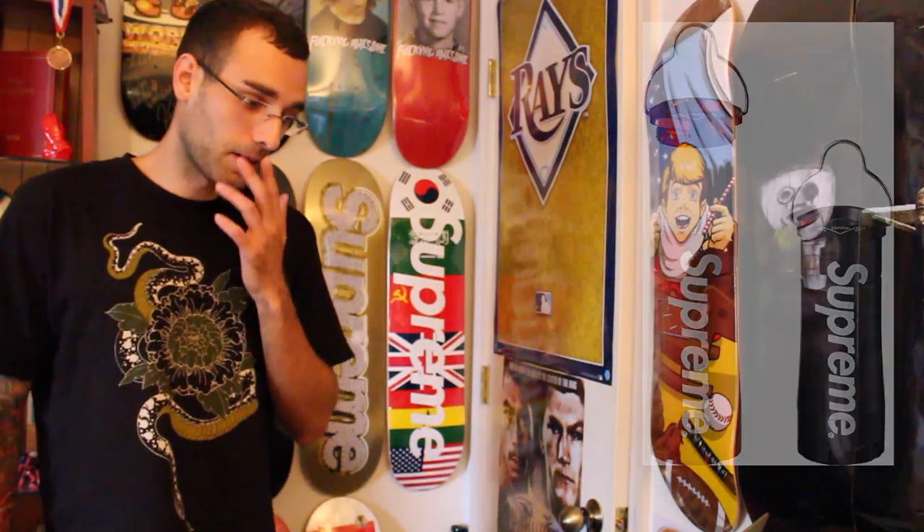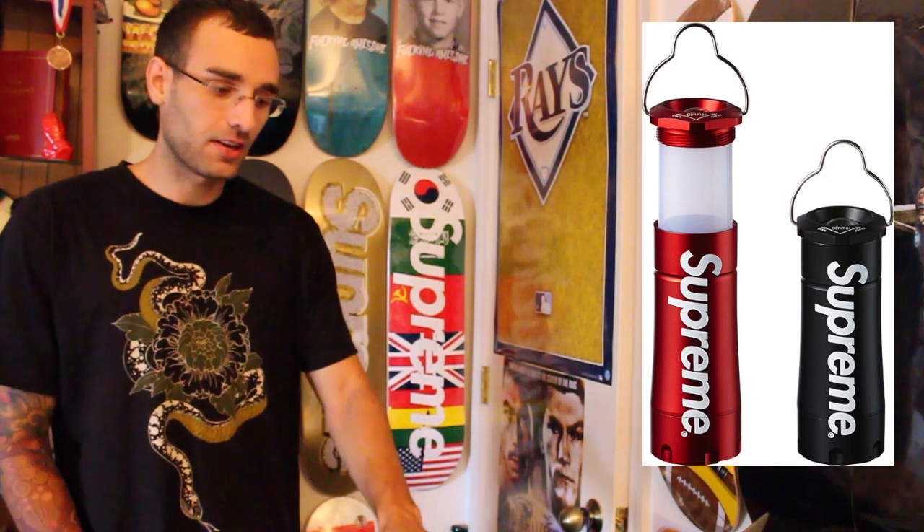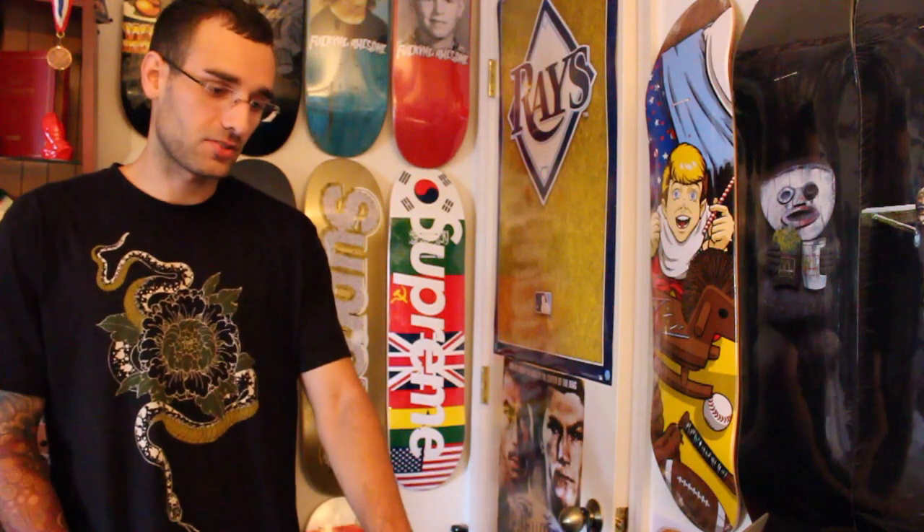And then we got this Supreme lantern — it's a pretty cool piece. I don't know what I would use it for, but for some reason I want it. It's one of those cool items where you kind of want it but you know you're not going to use it. I'll determine based on price and what else is dropping.